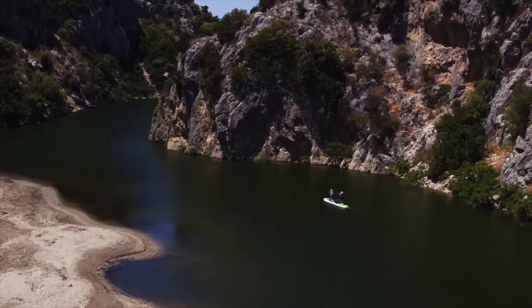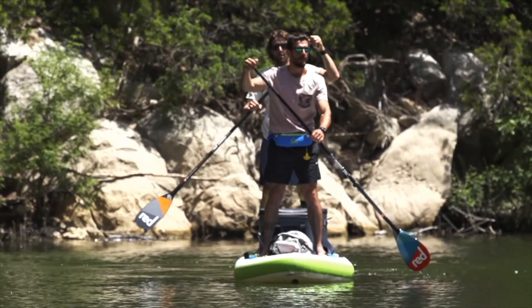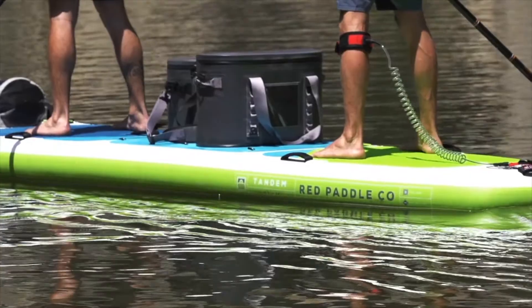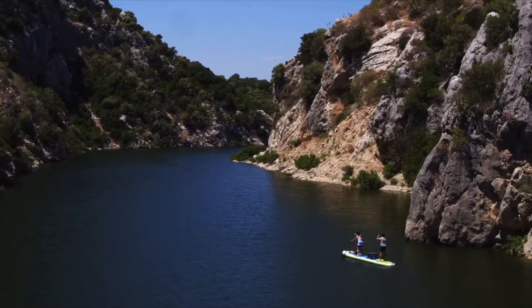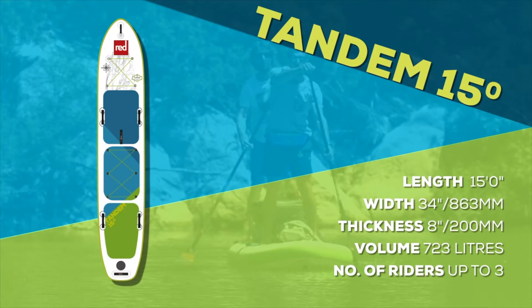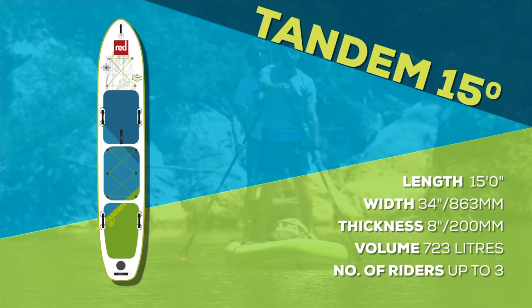One addition to the range for 2018 is the 15-foot Tandem Voyager board, designed to comfortably accommodate two paddlers along with a small passenger, excess kit, or even a furry friend or two. As one of the Voyager family, the 15-foot Tandem has been designed with epic voyages in mind. The board is 8 inches thick and 34 inches wide, making it super stable and stiff to allow for the extra load, whilst its parallel rails make long journeys a breeze.